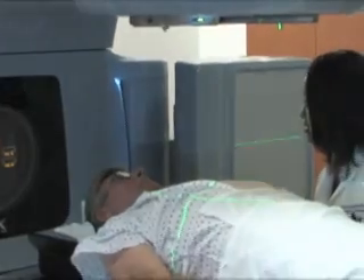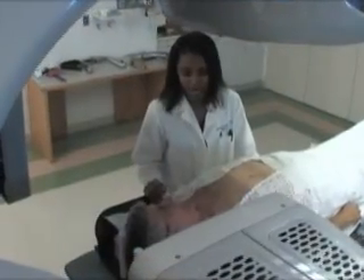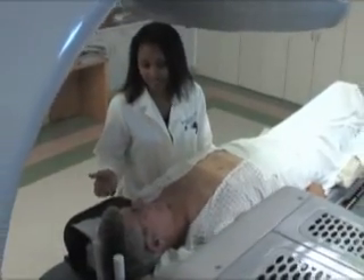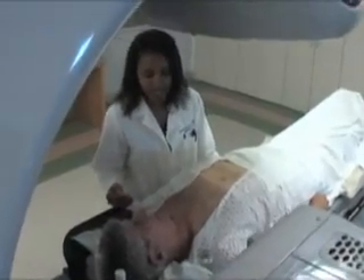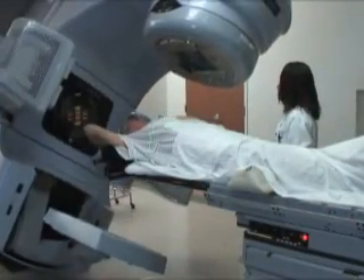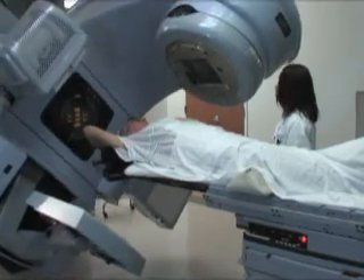Your third appointment is your dress rehearsal. You are on the actual linear accelerator this time, although you won't receive a treatment yet. Lasers in the walls of the accelerator room are used to line up your treatment area with the accelerator. After your dress rehearsal, you have routine visits.